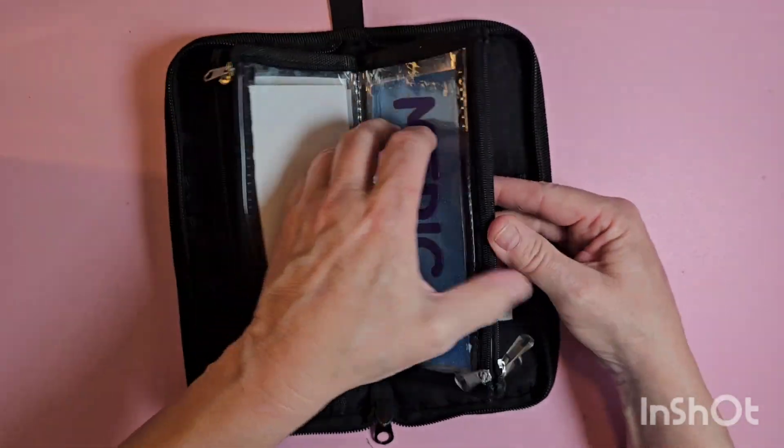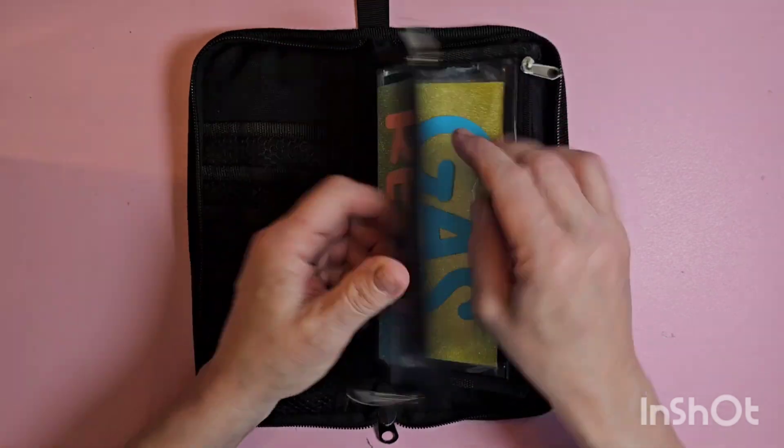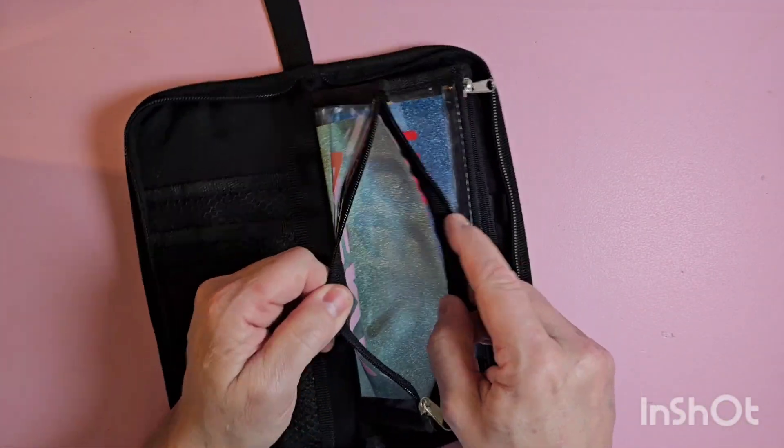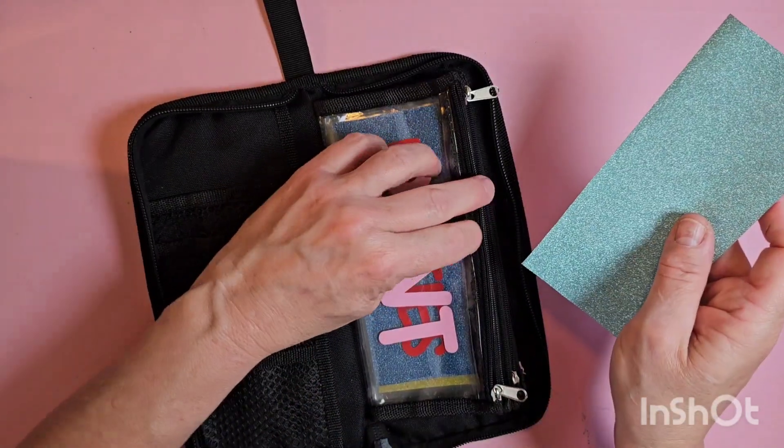It has five different pockets that you can save in. This is great for on the go. I vinyl the front, and just to make it a little bit more special —